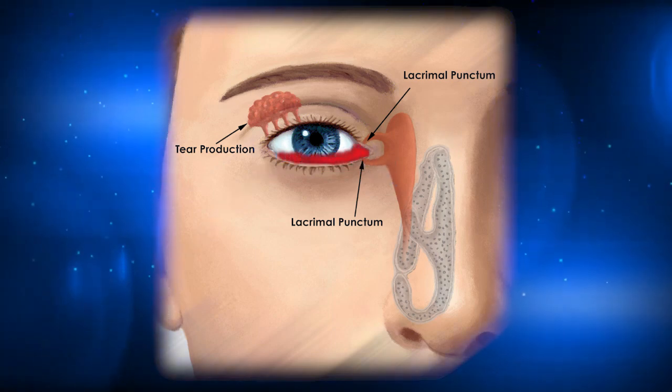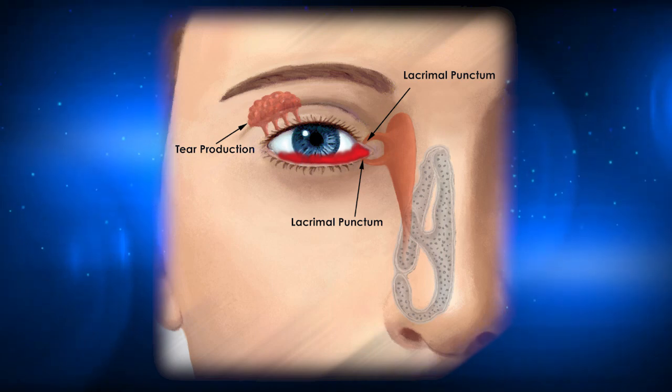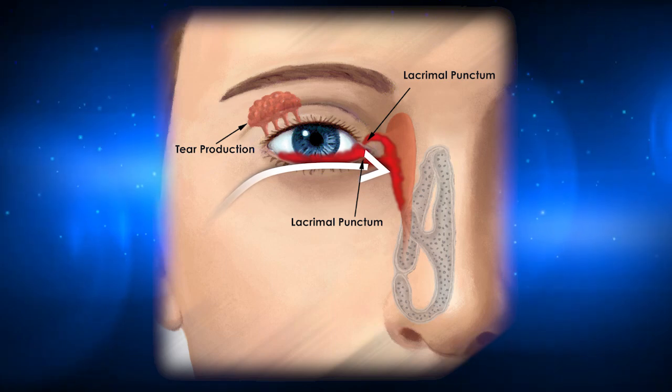If, for example, a chemical is introduced into the eye, we want to avoid forcing the contaminant into the nasal cavity where it can be breathed into the lungs or swallowed.